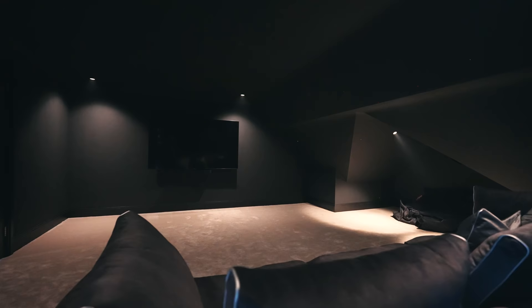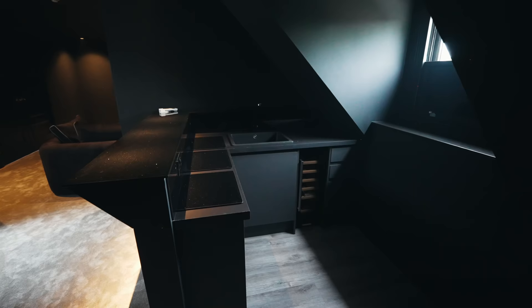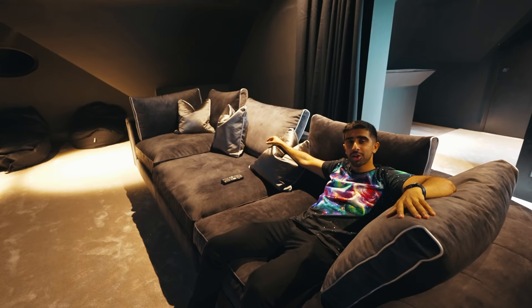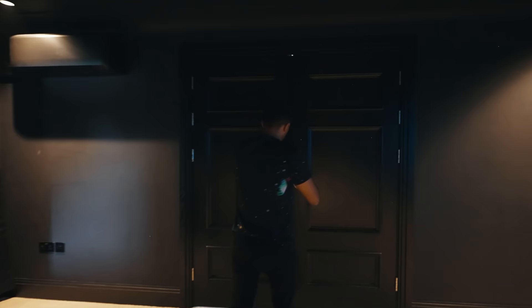Across the hallway we have a whole cinema room, with a bar in the back for anyone that wants drinks and a big sofa for all the guests. I'd love to kick back and watch something now, but I'm a busy guy and I've got more of this house to show you.